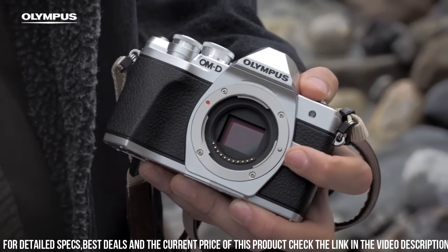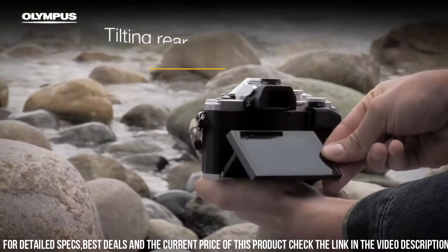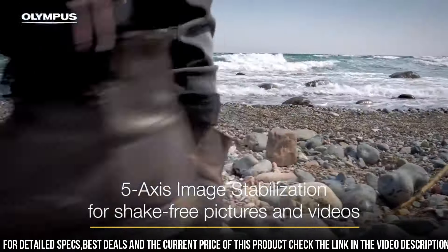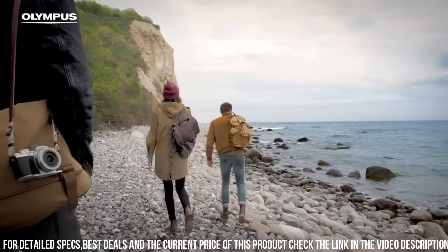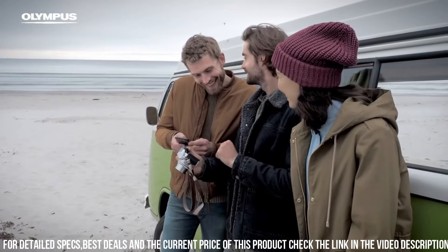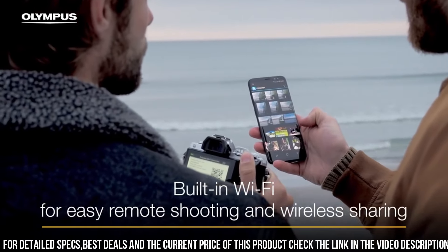The E-M10 Mark II also has advanced video capabilities, allowing you to shoot 4K video at up to 30 frames per second. The camera has a microphone input and headphone output, allowing you to capture high-quality audio to accompany your video footage. Another great feature is its built-in Wi-Fi and Bluetooth connectivity, allowing you to easily transfer photos and videos to your smartphone or tablet.